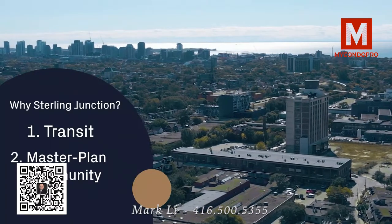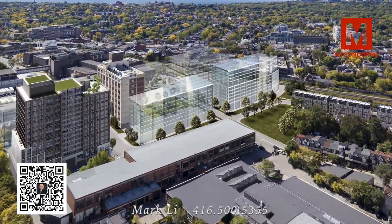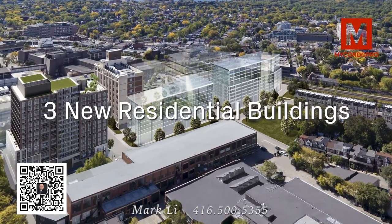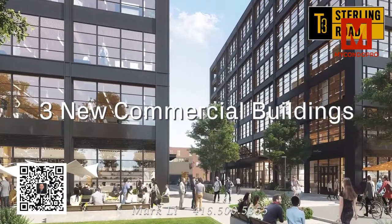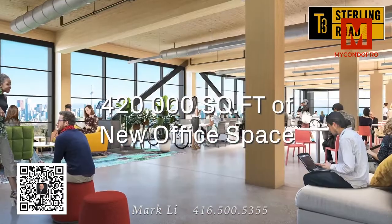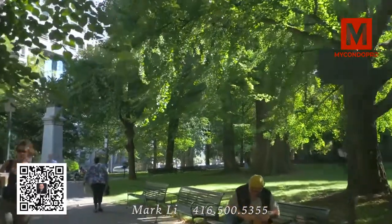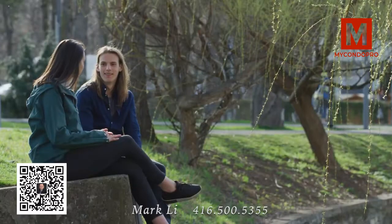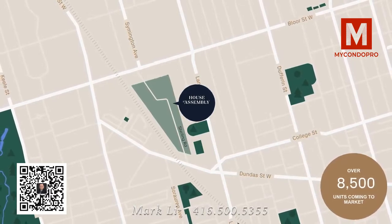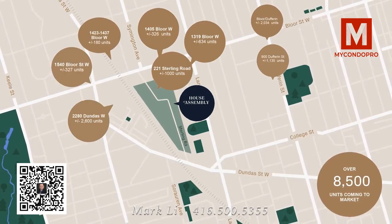Reason number two: an unrivaled master plan community. Sterling Junction will see three new residential buildings over the next few years, with House of Assembly being the very first. Sterling Junction will also see three new commercial buildings with Heinz's newest T3 development, bringing over 420,000 square feet of brand-new office space right next door. There are three public open spaces being introduced to the area, not to mention an assortment of new retail. On top of this incredible master plan community, the West End is seeing a huge amount of growth over the coming years, with over 8,500 units coming to market.